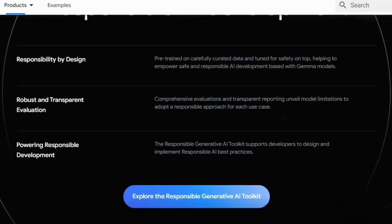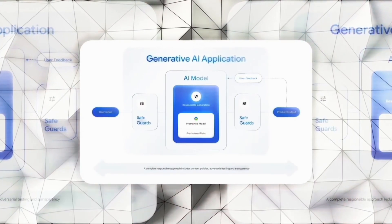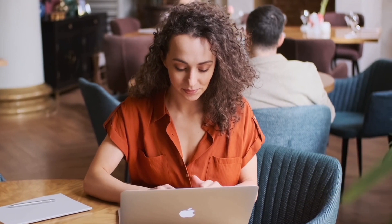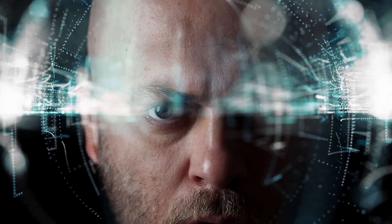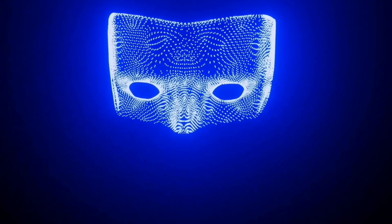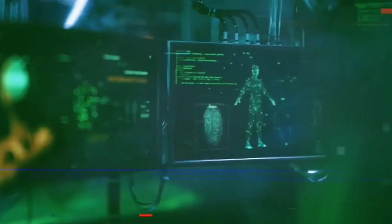These models have been finely pre-trained and adjusted to ensure they meet the highest standards of performance. Google's launch of a suite of responsible generative AI tools alongside Gemma highlights the company's commitment to ensuring that AI is developed and used responsibly. This toolkit is at the core of Gemma's ecosystem, providing necessary guidance and tools for developing AI applications that are safe and comply with ethical standards.